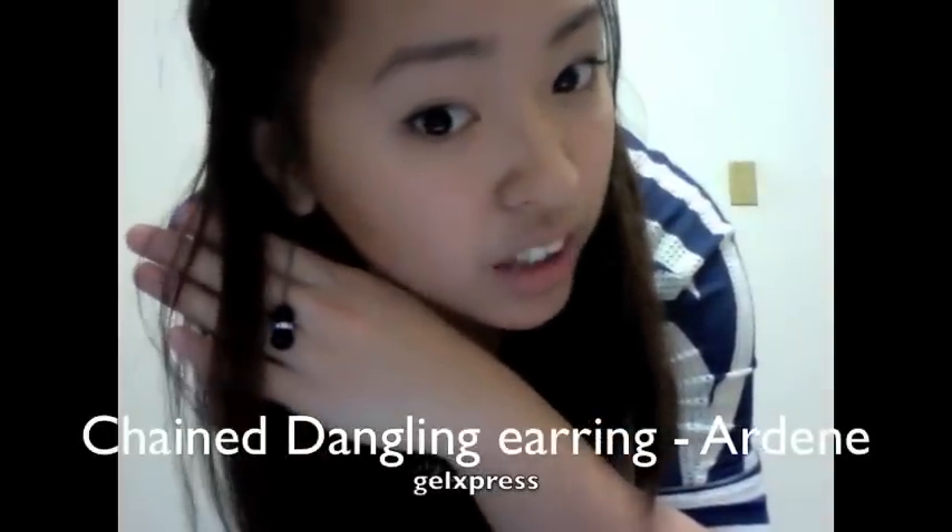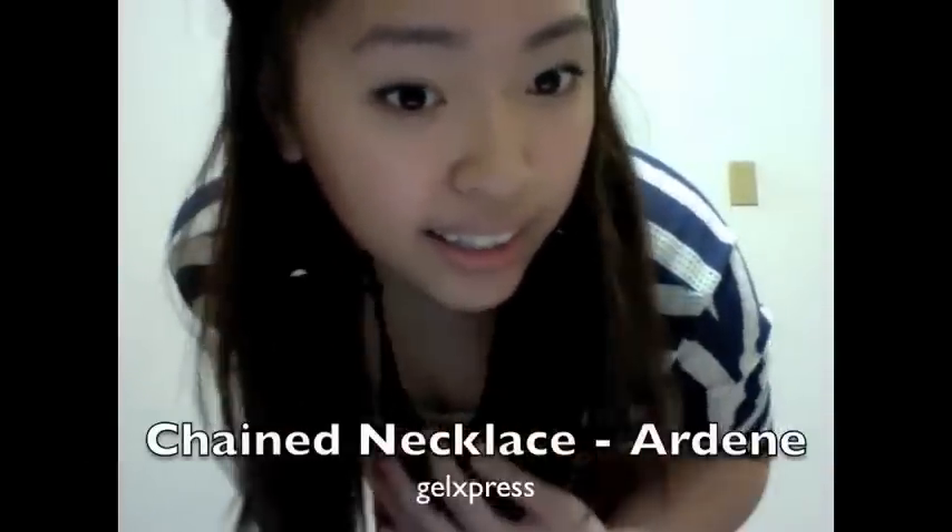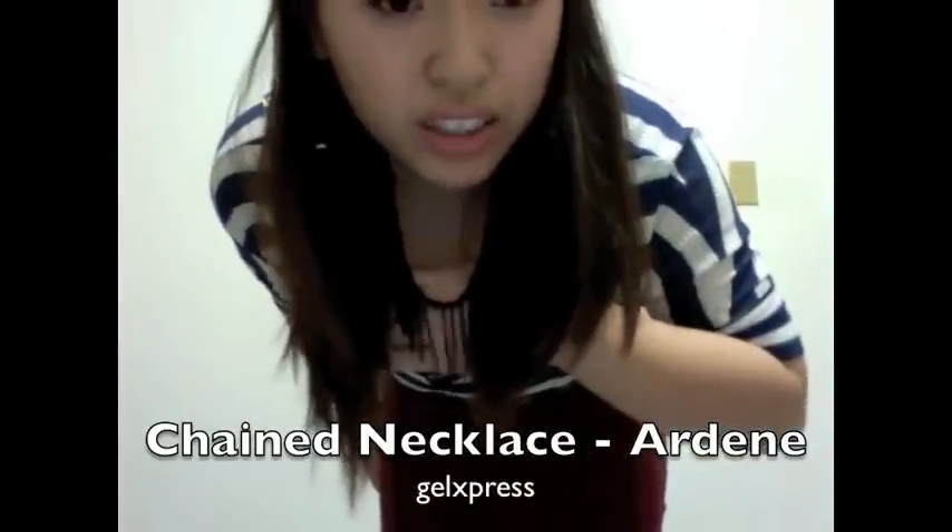For my earrings, I'm just wearing these flat chained earrings that match with my necklace. The necklace I'm wearing is a chained one as well — you'll get to see it in a better view when I go back and lean on the wall.